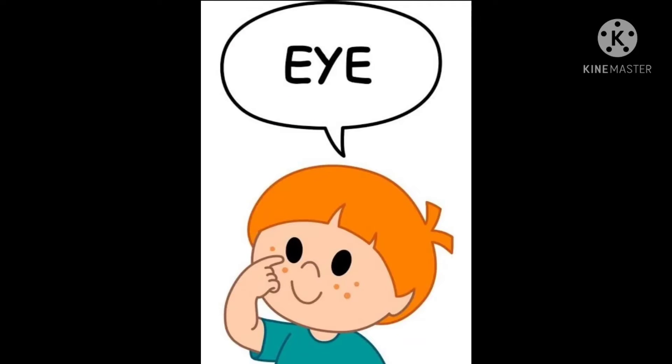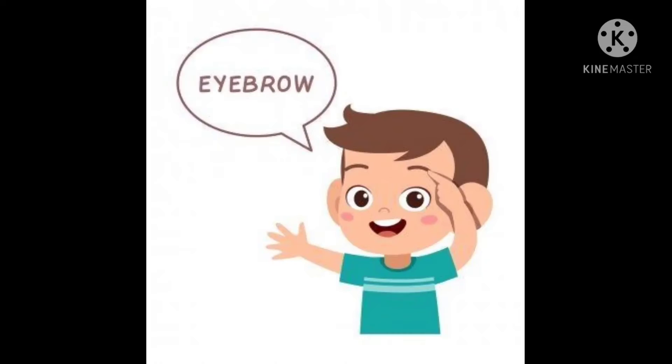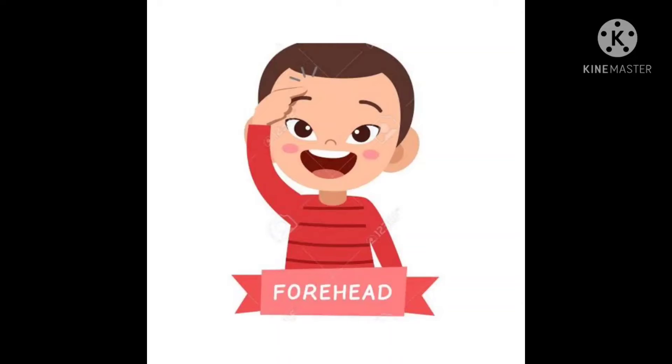And the next one is eye. E Y E, eye. We have two eyes that help us to see the world. The next one is eyebrow. The thin hair strand over our eye is called eyebrow. E Y E B R O W, eyebrow. The next one is forehead. F O R E H E A D, forehead.